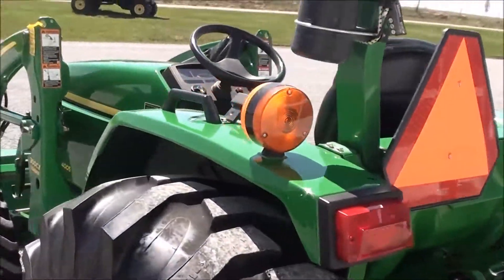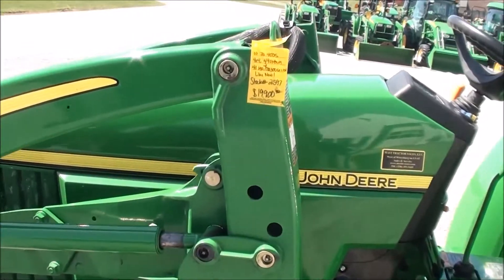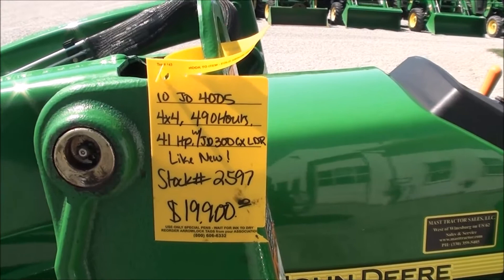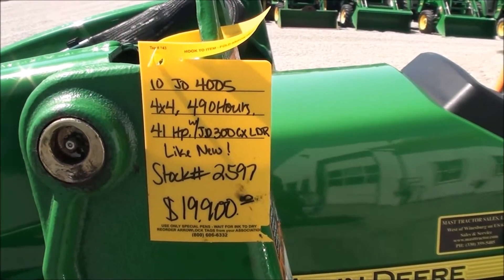Very clean little tractor. This tractor is prior to all the Tier 4 emissions. It's the newer brother to the John Deere 990, which was one of the most popular models John Deere built in this class. Very clean tractor.